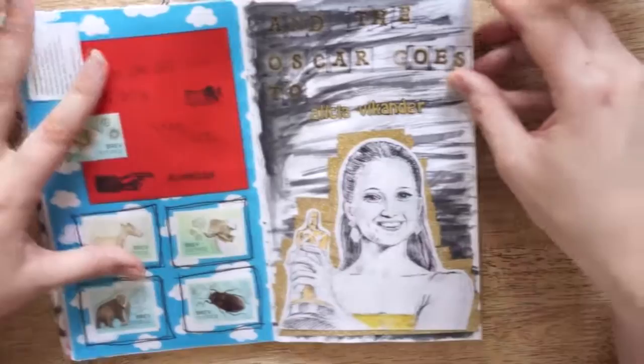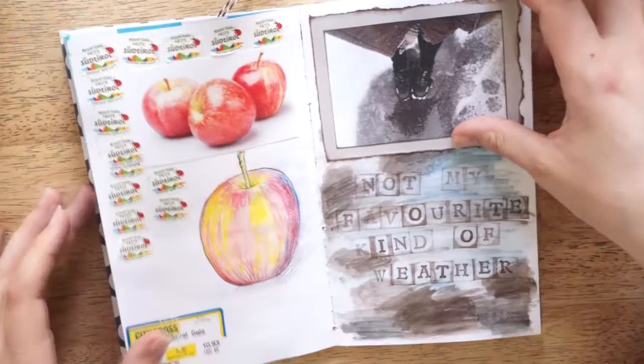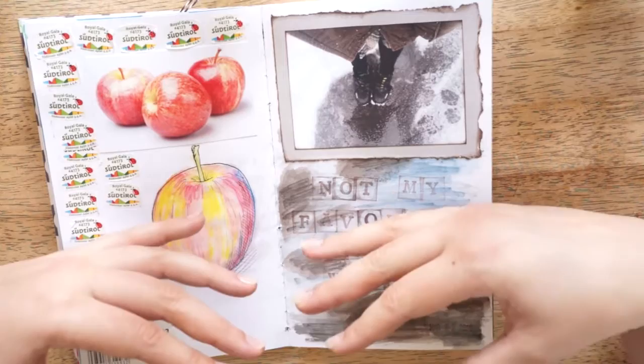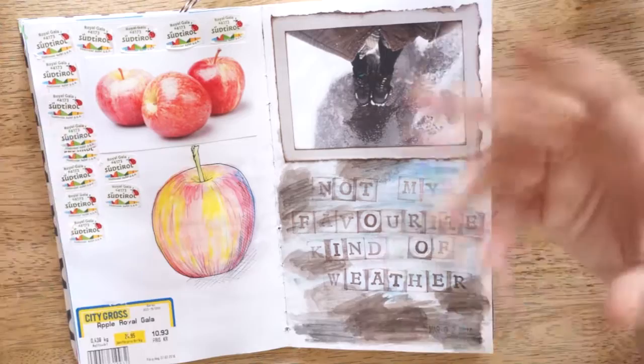And this was when Alicia Vikander won an Oscar, so I just did this page. And I've been eating quite a lot of apples, so I've just been putting down these little stickers that are on top of the apples and drew a quick apple. So this is not proper artwork — I mean, I work as an artist — but this is just somewhere for me to express and do stuff without any kind of pressure.